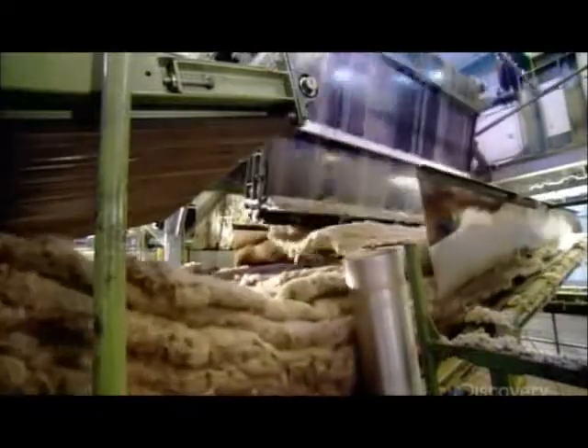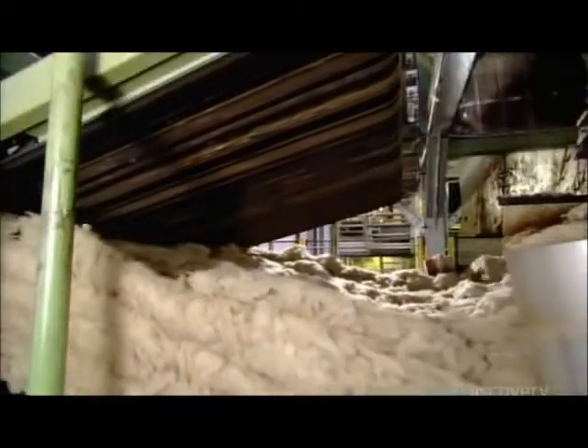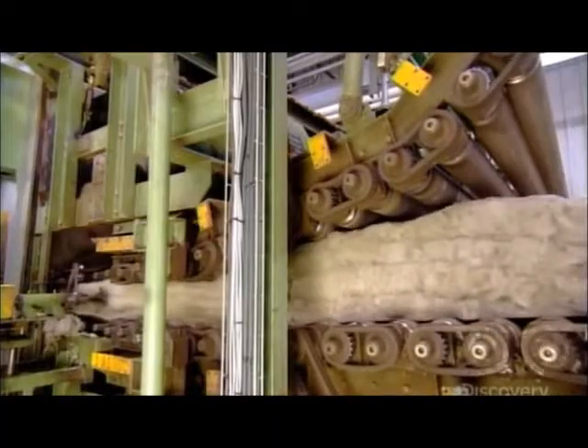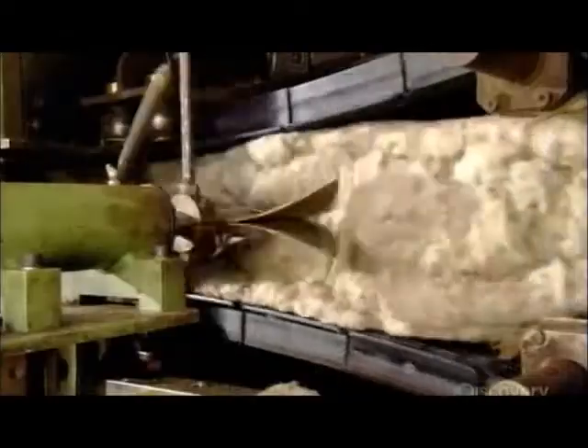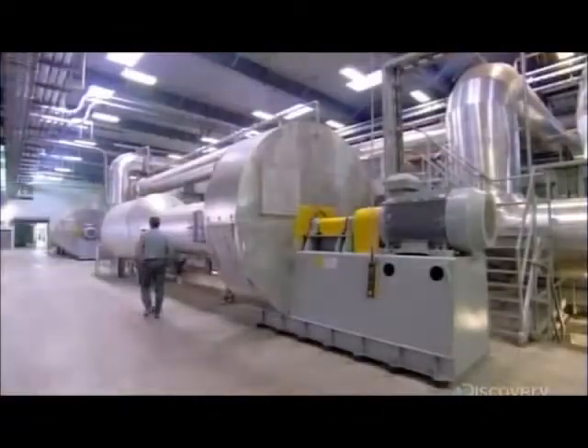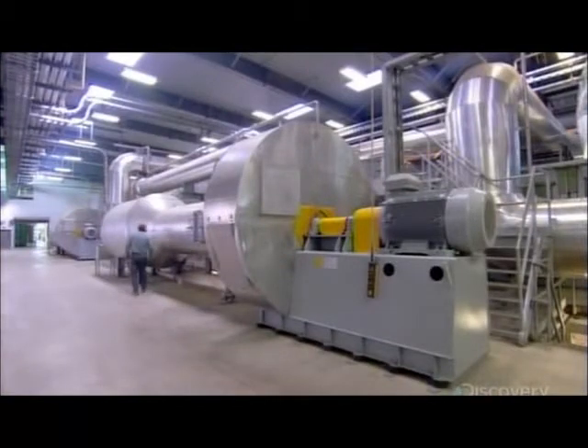The now layered stone wool travels between rollers, which compress it substantially, adding density to the wool. Automated pushers tuck in the pack on each side as the wool enters a long oven. The heat cures the binder applied earlier, allowing the compressed fibers to hold their shape.